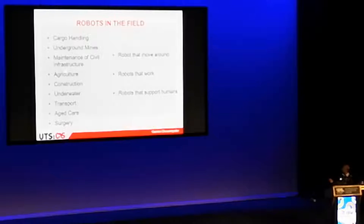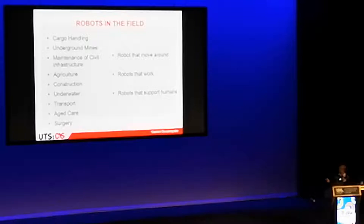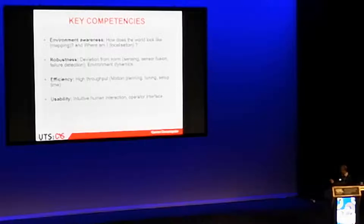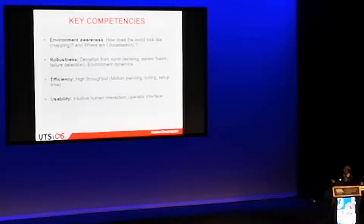I've tried to classify applications into three different things: robots that just move around looking for inspection or carrying objects from one place to another; robots that actually perform real work like a human operator; and robots that work together with people, supporting them. The competencies are exactly what you'd expect — what does the world look like, where am I in it — standard mapping and localization.